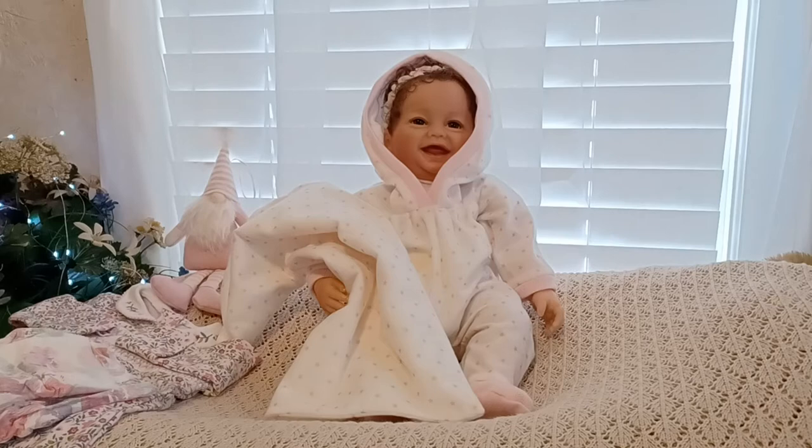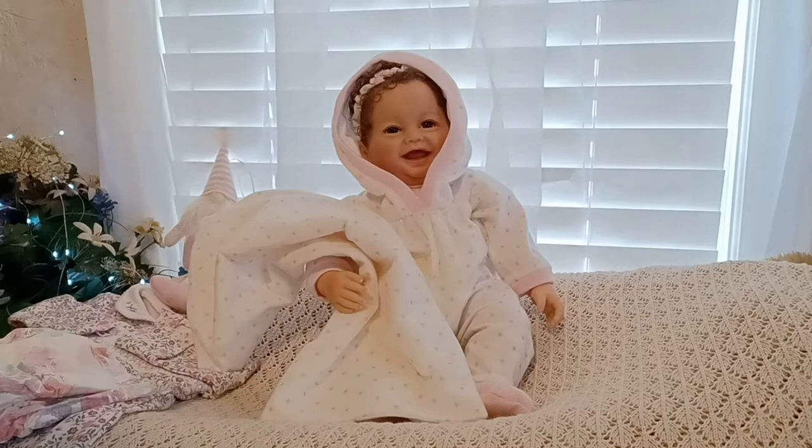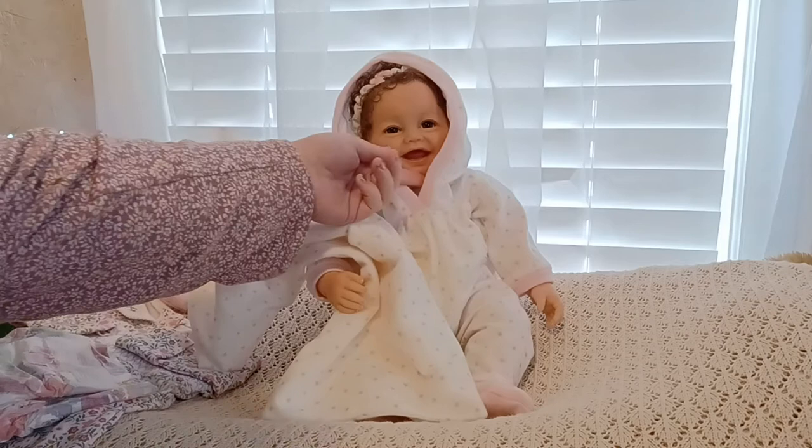Hello, everyone. I am here today with a changing video. I'm going to be changing my sweet little Ruth Ann. She is the Nora by Ashton Drake Gallery. She was sculpted by Ping Lau. Ping Lau makes such cute little babies, especially the happy ones.